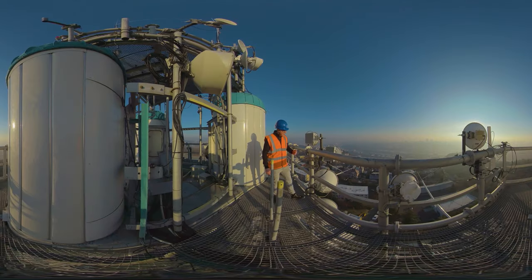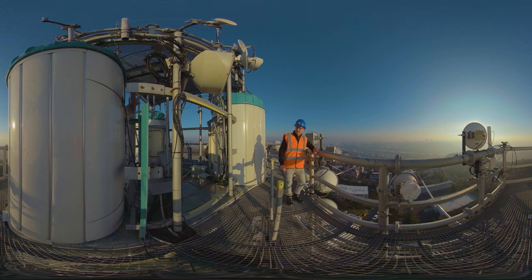So what do you think this building is? An observation tower? A transmitter? It's a water tower. Yes, really.